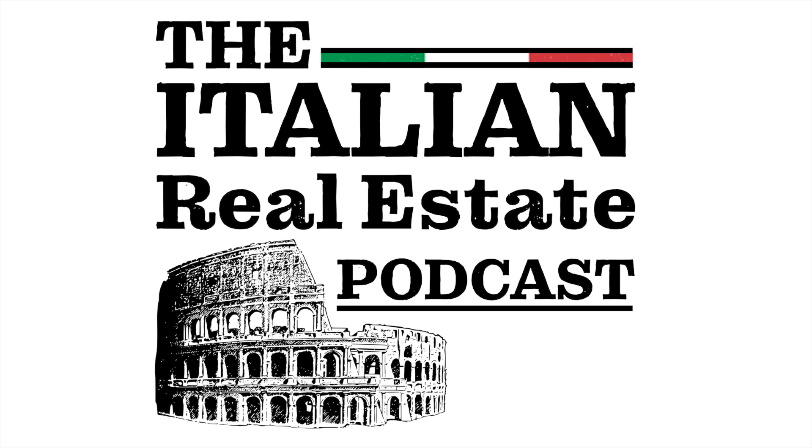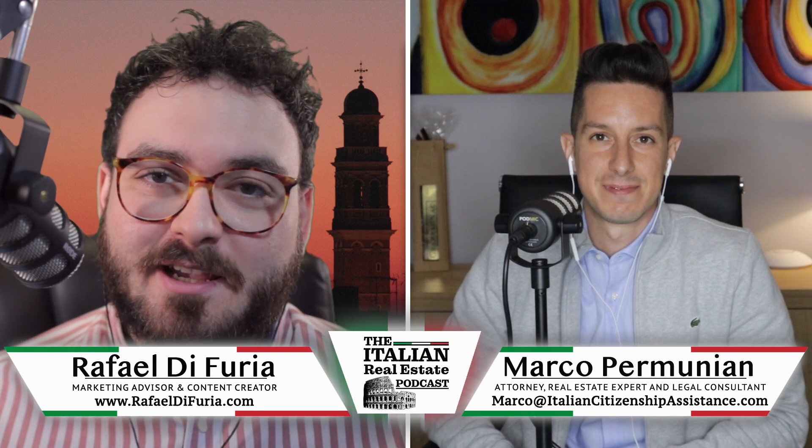This is the Italian Real Estate Podcast, here to help you with the ins and outs and basics of Italian real estate, presented by ItalianRealEstateLawyers.com. Hello and welcome to the Italian Real Estate Podcast. I'm Rafael Di Furia and I am here with Italian attorney Marco Permunian.